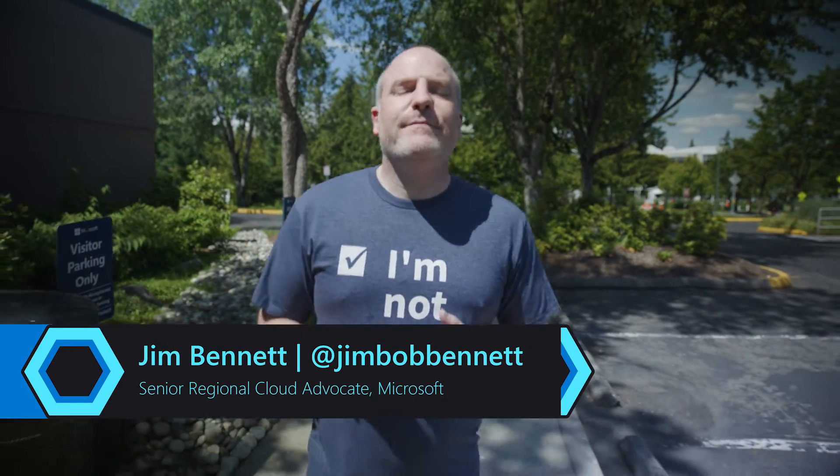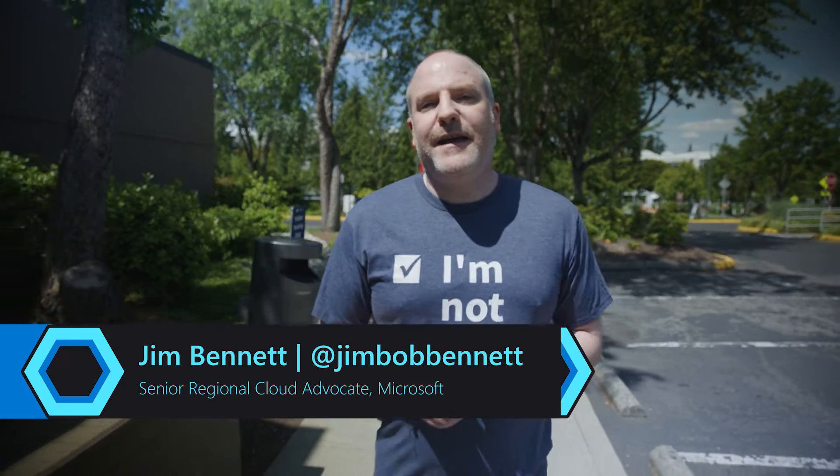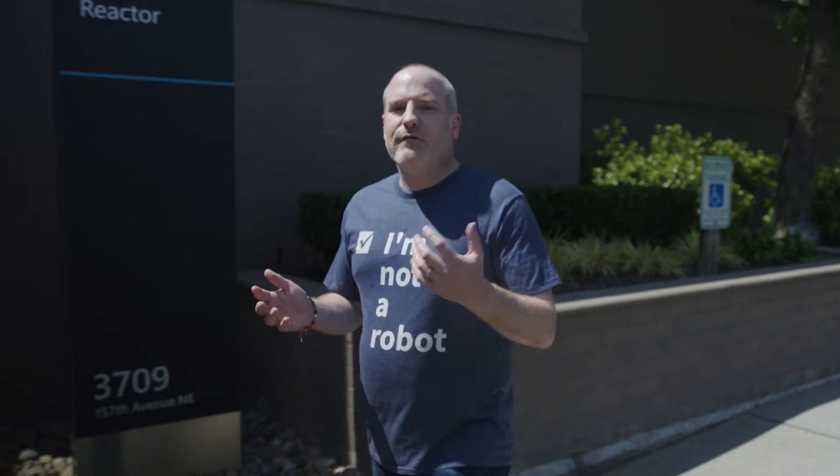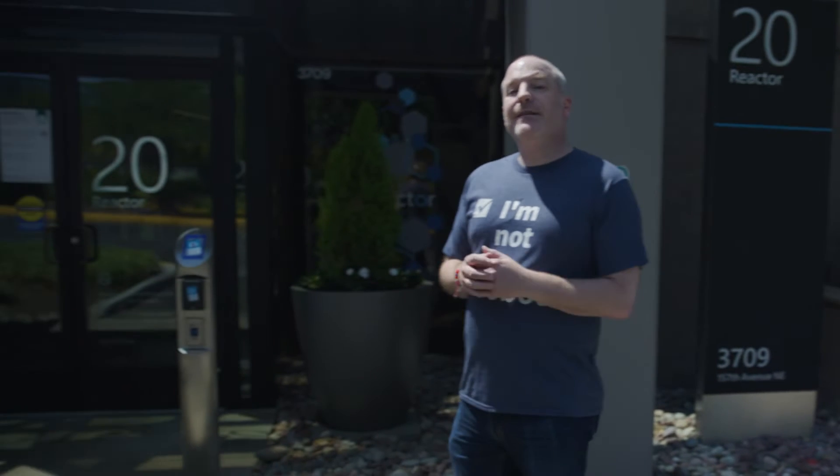Science fiction is full of robots — autonomous robotic machines that either help us, in the case of R2-D2, or harm us, in the case of the Terminators. Ever since these first appeared in books and movies, we've been fascinated by robots, especially as kids. But what would these toys be like today?